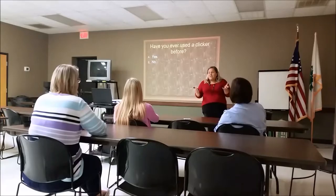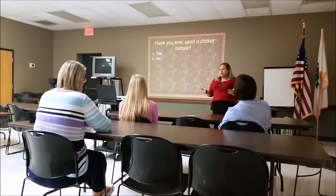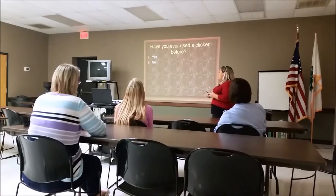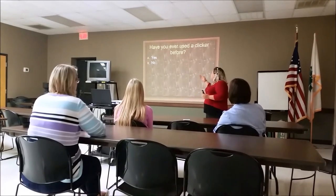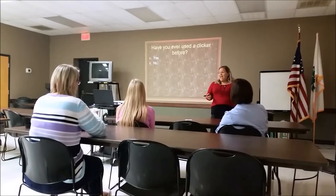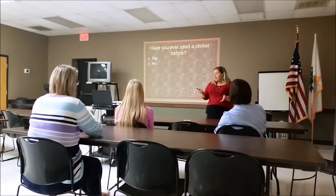We're going to use technology in today's class, so everybody should have a clicker. With those clickers, you will be able to answer some of our questions today so we have a little bit more data. Our first question is, have you ever utilized a clicker before? If you have, press A for yes and B for no.